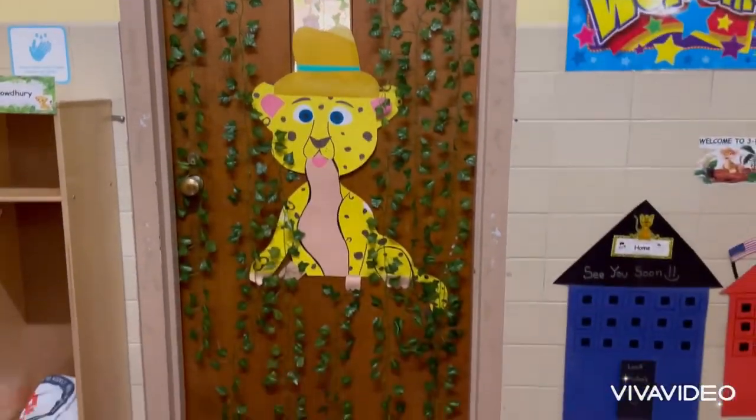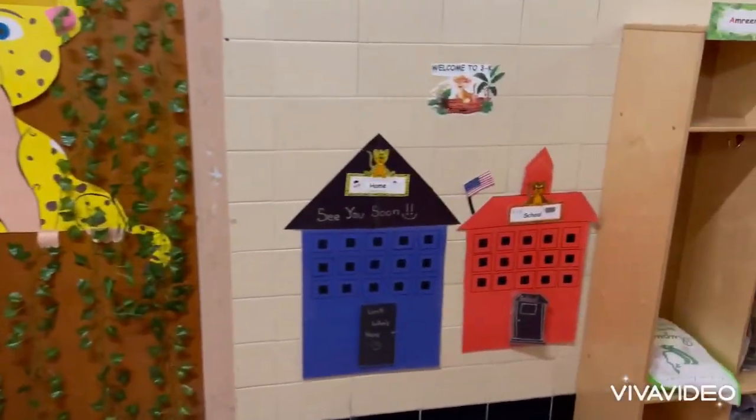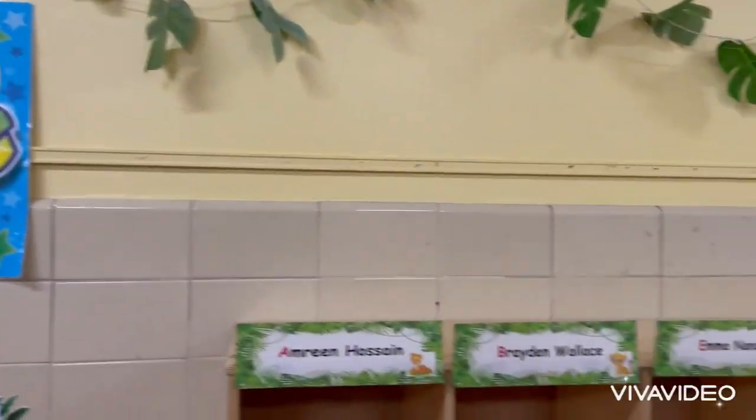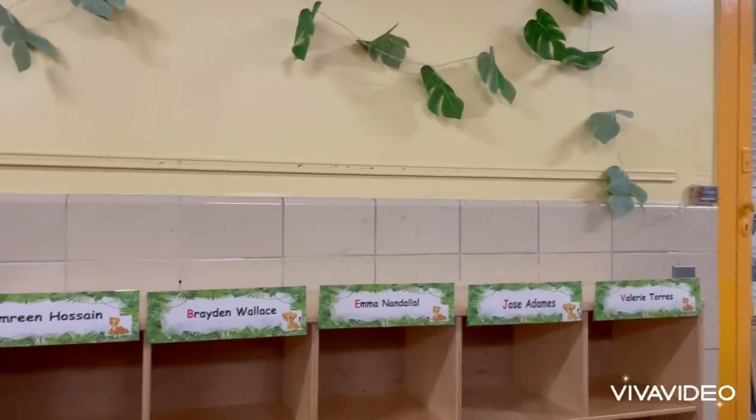Here's a picture of a home and a school. When my friends come in the morning, they're going to move their picture from home to school. And when they're leaving, they're going to move their picture from school to home.